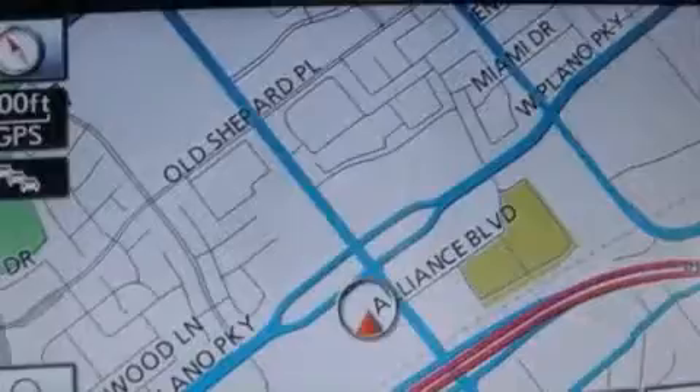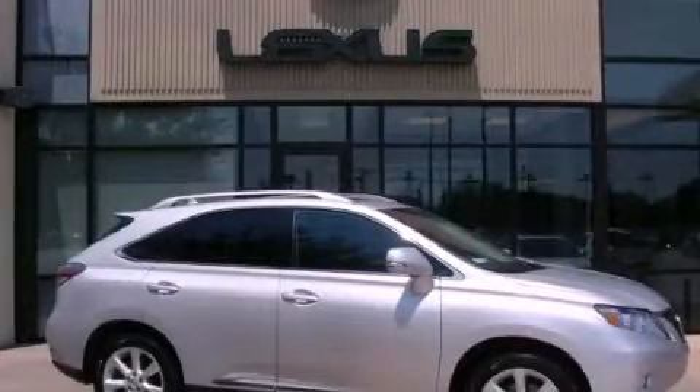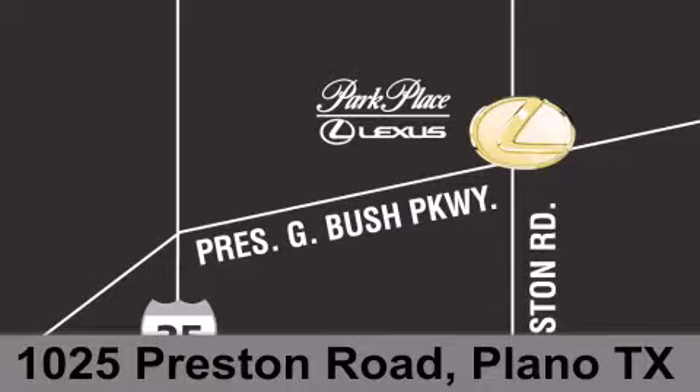We hope you found this video informative. Please contact us today. Thank you for considering Park Place Lexus Plano for your next luxury vehicle. If you have any questions, please visit our website, give us a call, or stop by our dealership on Preston Road between George Bush Turnpike and Plano Parkway.